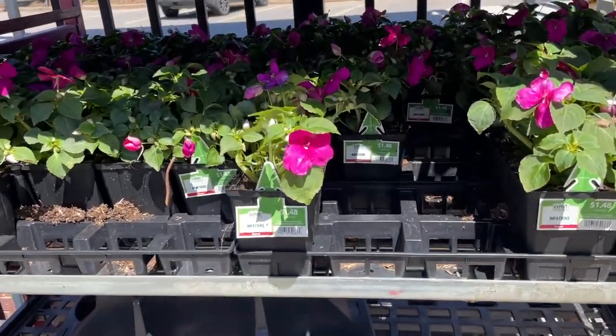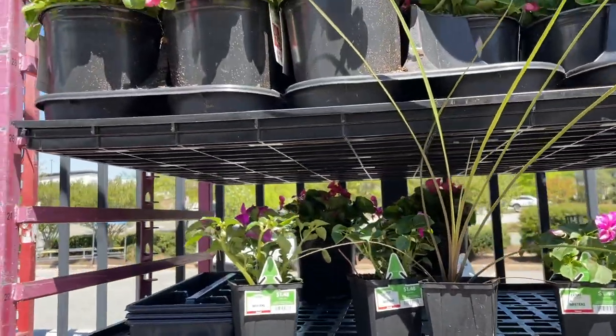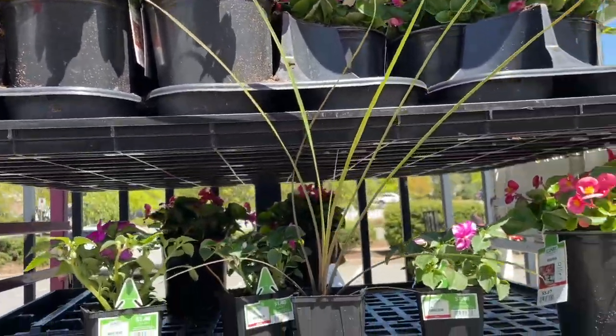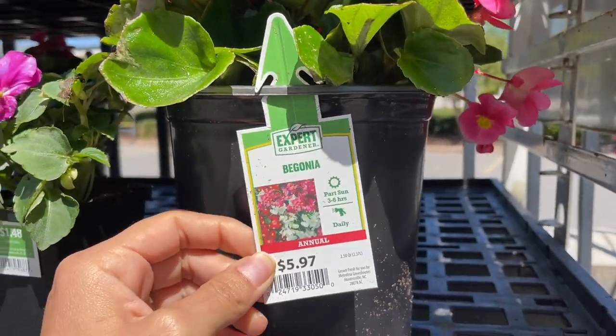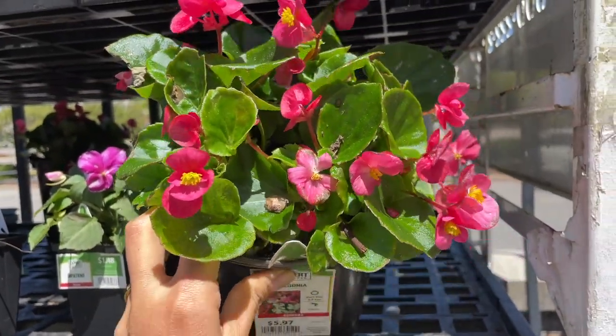They have these impatiens for $1.48 for a little container, and it looks like they have more begonias — those are $5.97. I'm struggling with allergies for the first time this spring, so bear with me, but it's so pretty.